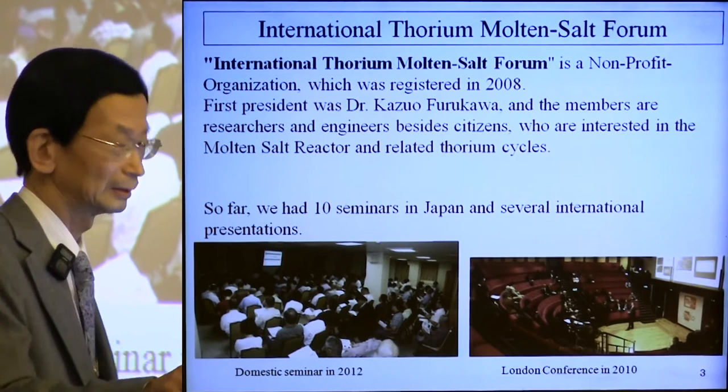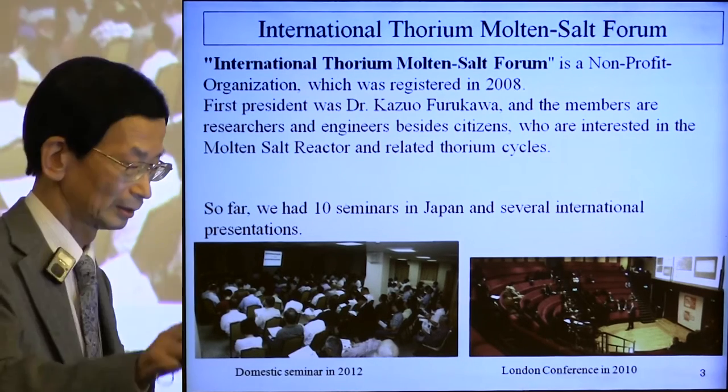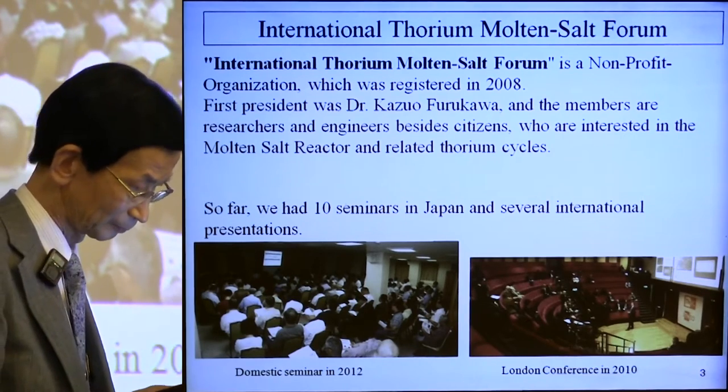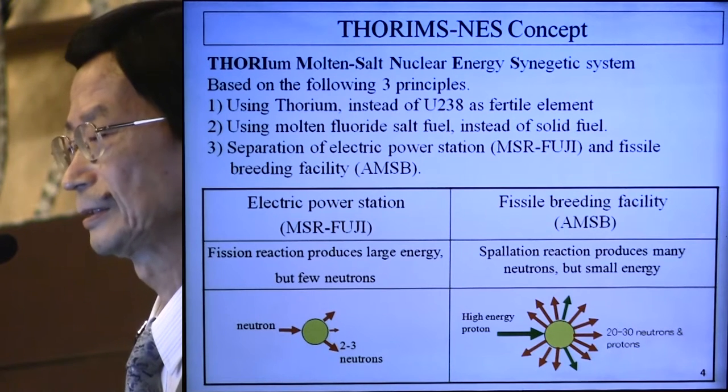This photo was taken this year — more than 100 people attended. This is a conference in London, as many of you attended.